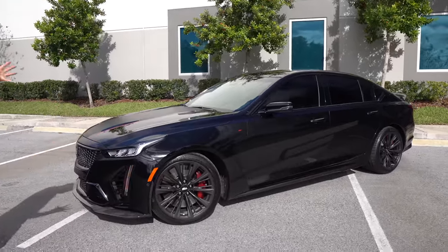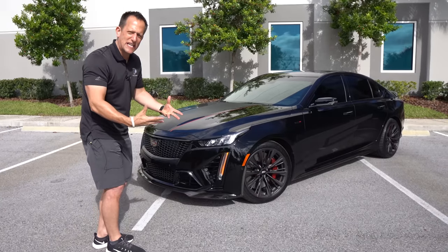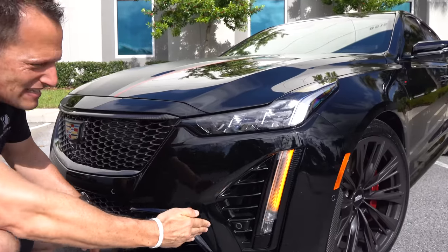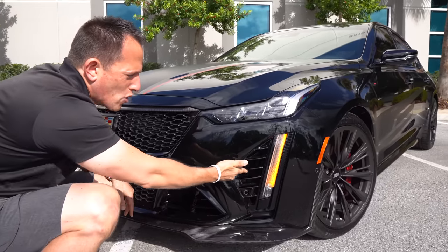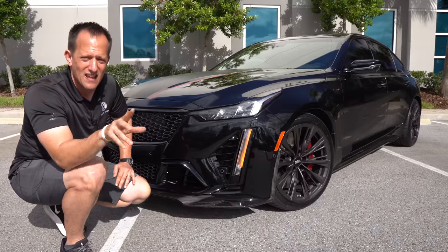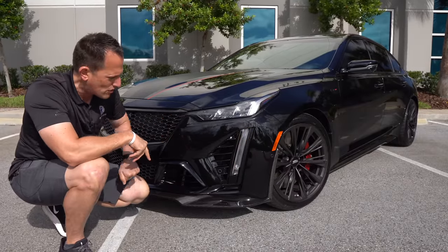Right off the bat, the style really came to fruition when they redesigned and moved away from the CTS and brought out the CT5. You can see how all the lines come together on this Blackwing Performance Edition. Starting at the front, you're getting the latest technology in lighting — full LED headlights, LED daytime running lamps, and turn signals. On top of that, you get functional corner vents. Comparing this to the Charger, the Charger is a larger vehicle with more horsepower, but the Cadillac's execution is a little cleaner while still maintaining functionality.